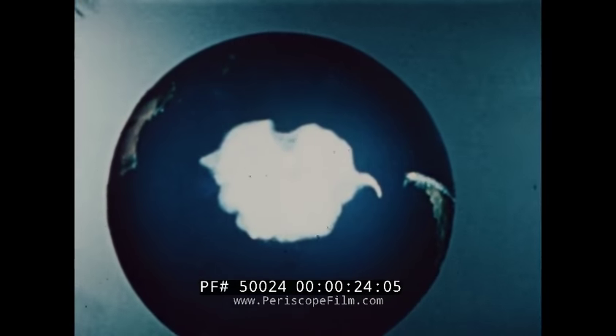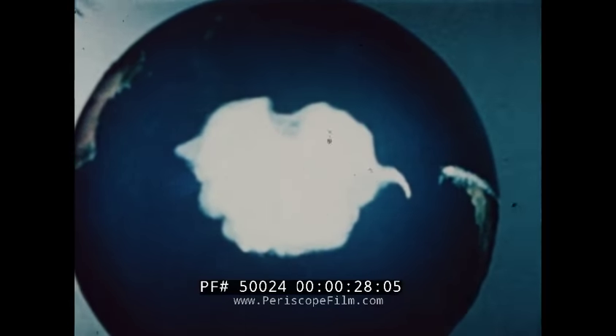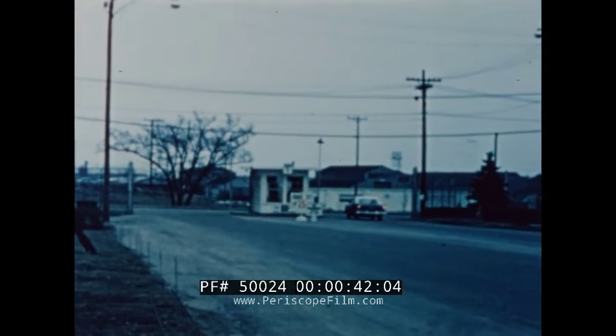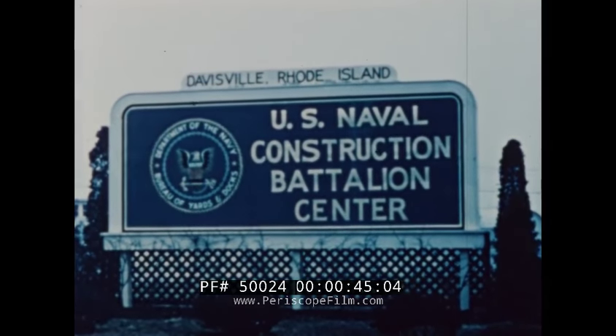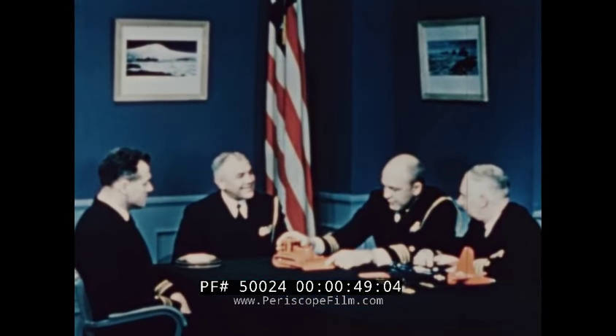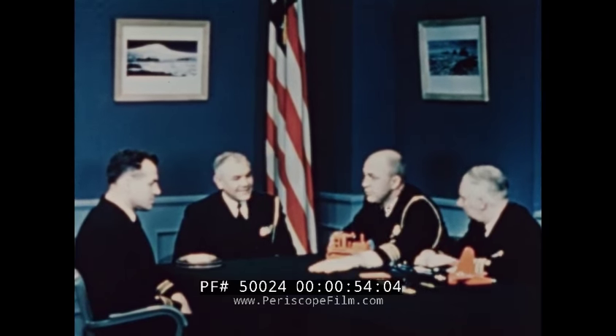In its support of the United States Antarctic program for the International Geophysical Year 1957 and 1958, Task Force 43 was charged with the establishment and logistic support of scientific research stations on the frozen continent of Antarctica. Early in the year 1955, at the Navy's Construction Battalion Center at Davisville, Rhode Island, a special mobile construction battalion was established to accomplish the construction, maintenance, and operation of these scientific outposts.